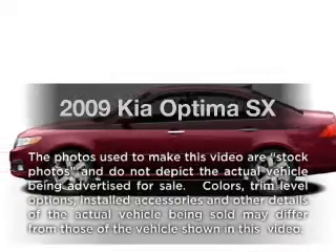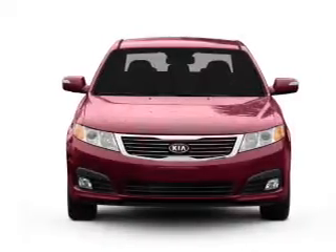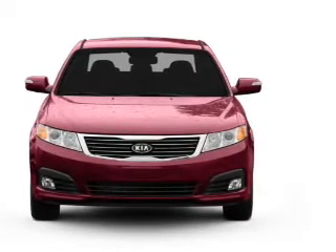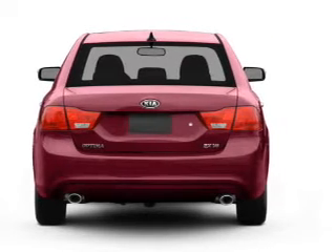Introducing the 2009 Kia Optima — this is the set of wheels you've been looking for, with an efficient four-cylinder engine. The powertrain includes front-wheel drive that responds smoothly to its five-speed automatic transmission. Premium wheels lend a distinctive appearance.